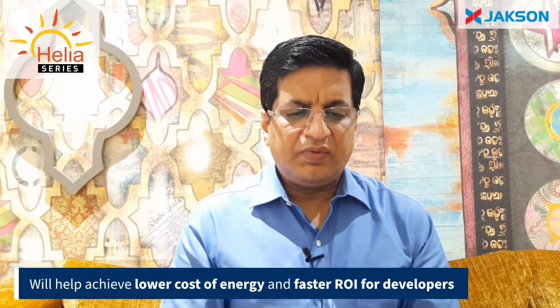Our Helia range of modules will give much higher energy yield at site compared to a conventional module and will help developers achieve the lowest levelized cost of energy. I am very confident that our Helia range of solar modules will establish Jackson as the top module manufacturer in India.